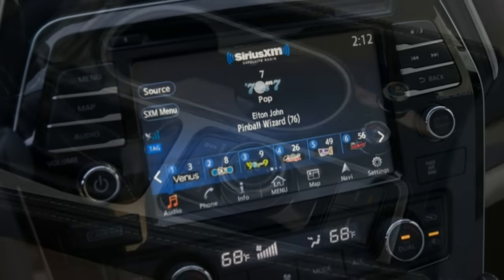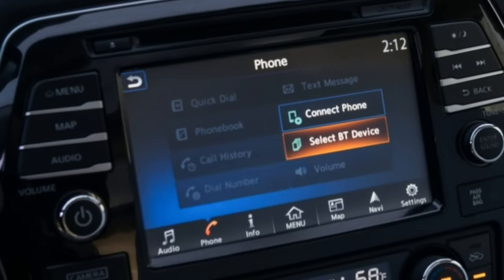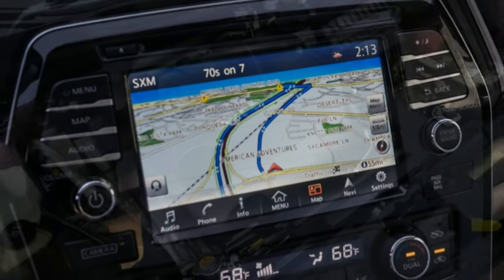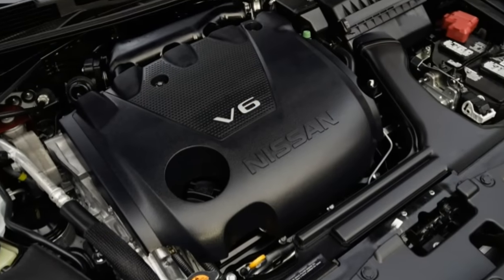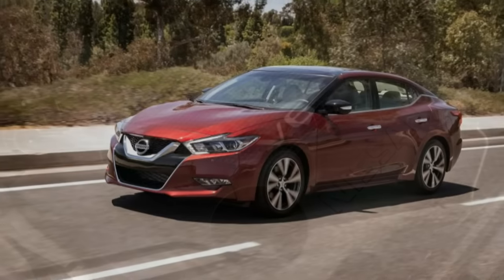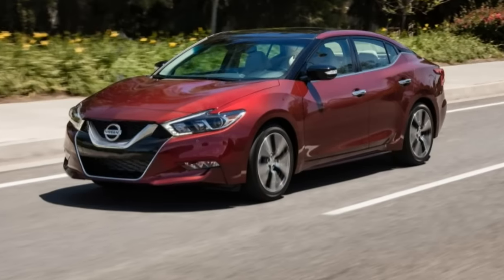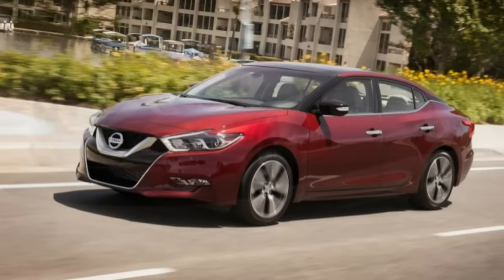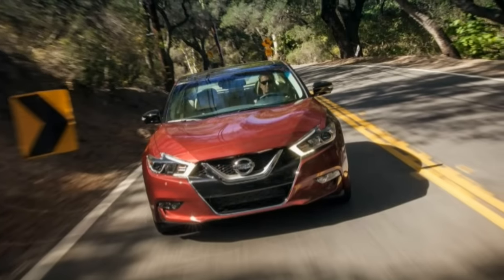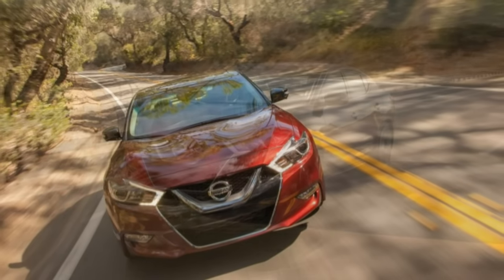Most of the parts comprising Nissan's venerable VQ35 3.5-litre V6 are new, upping power a touch to 300 hp at 6,400 rpm — a 10 hp gain — without changing the torque peak of 261 lb-ft at 4,400 rpm. Revisions include sodium-filled exhaust valves, reshaped intake valves, a more efficient intake manifold, and a stiffer oil pan.